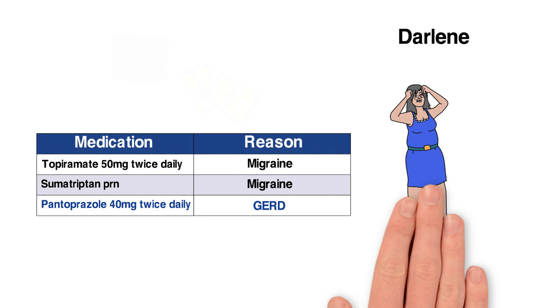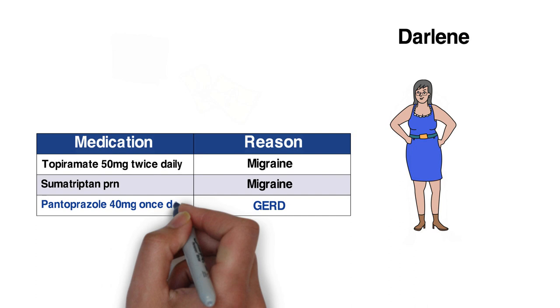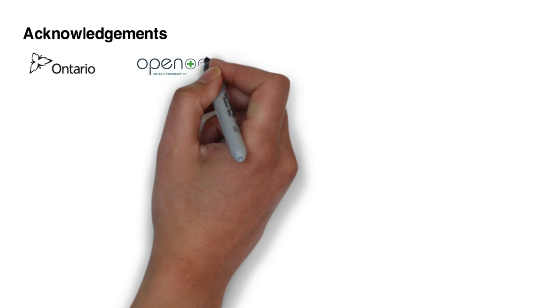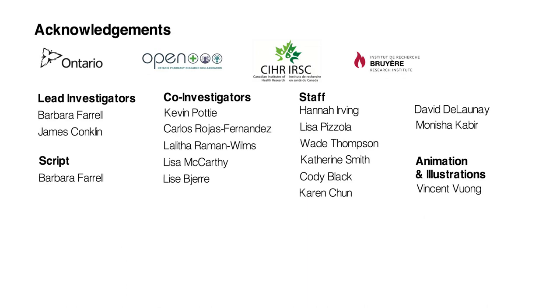I hope you've found these examples helpful to understand how to use the PPI deprescribing algorithm to make decisions about when and how to reduce PPI use. The goal of deprescribing is to reduce medication burden and harm while maintaining or improving quality of life. It should always be done with planning and supervision by a healthcare professional to make sure it's appropriate and safe. The Deprescribing Guidelines project was initially funded by the Government of Ontario through the Ontario Pharmacy Research Collaboration, with recent funding through the Canadian Institutes of Health Research. I'd like to thank our team of investigators and staff, as well as all those who contributed to developing and reviewing each of the deprescribing guidelines and algorithms included in this important initiative.